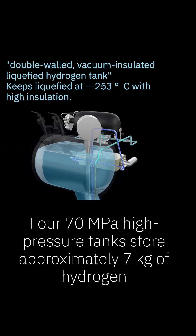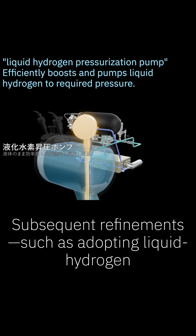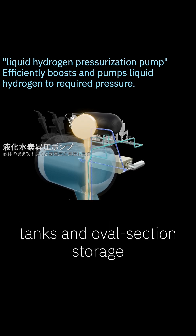470 MPa high-pressure tanks store approximately 7 kg of hydrogen. Subsequent refinements, such as adopting liquid hydrogen tanks and oval section storage vessels, increased onboard capacity and extended range per fill.